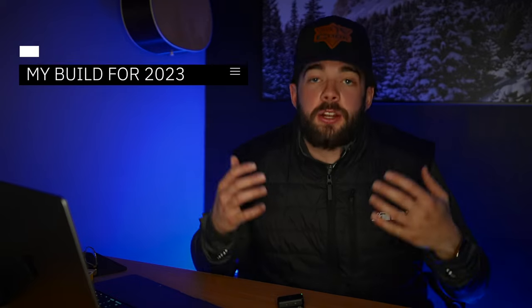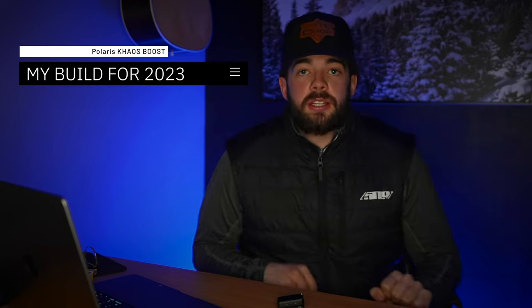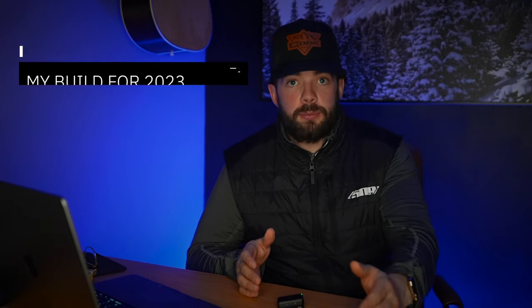So let's get into what I'm going to build if and only if my snow check gets here. Most of these things I already have the parts for — they're sitting at the dealership waiting to be installed on the snowmobile when it gets here.